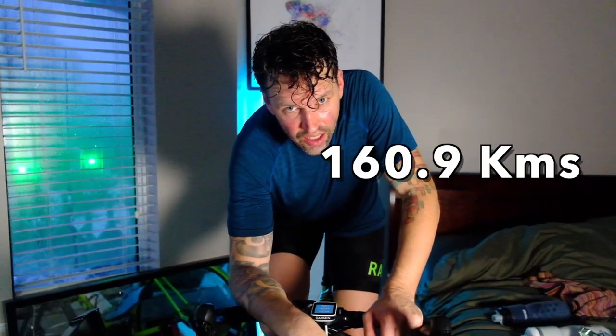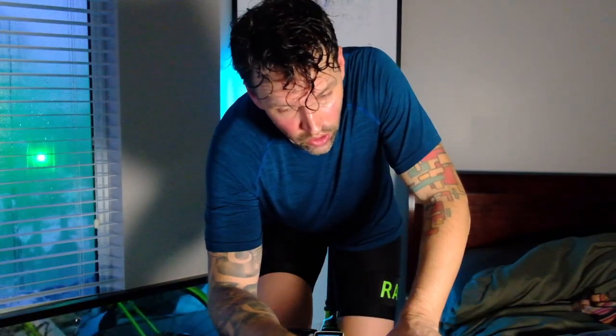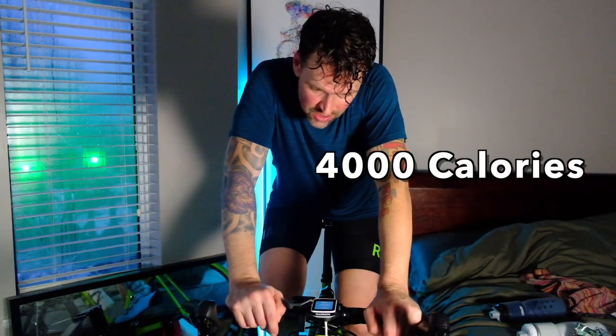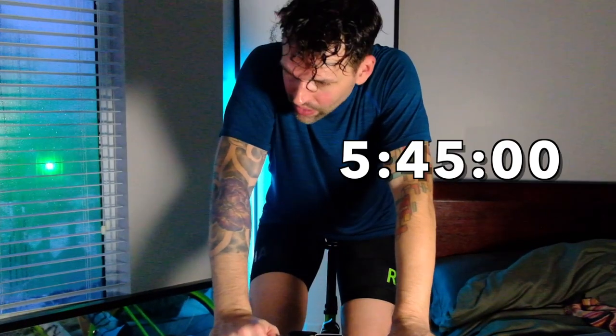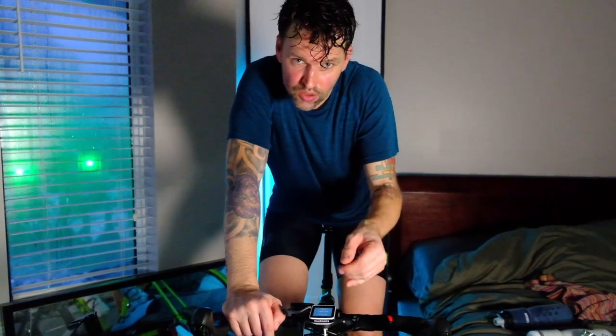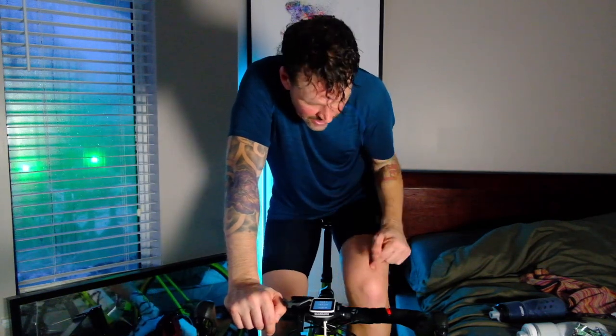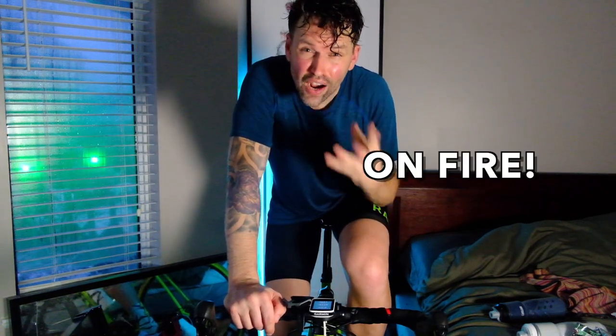And there you have it — 160.9 kilometers, or 100 miles, a Sentry ride indoors. I've burned almost 4,000 calories and I've been on the bike for five hours and roughly 45 minutes. Man, am I ever sore. If you're wondering if it's hard to ride 160.9 kilometers indoors, the answer is yes — my legs feel like they're on fire. I'm going to go stretch out and I may just go do snow angels in the snow.